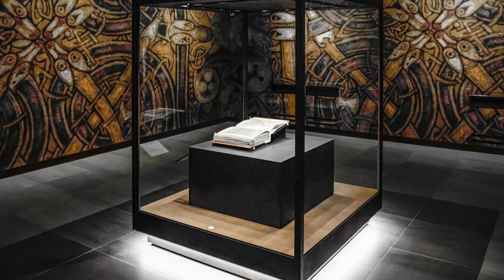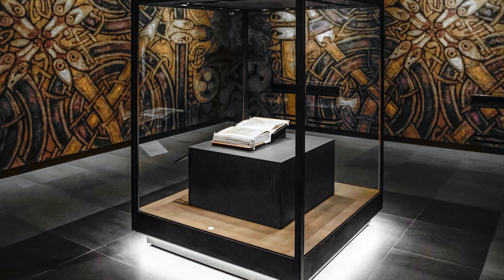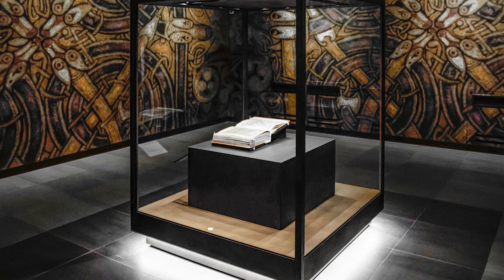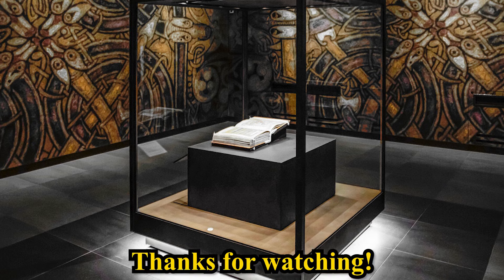Well there you have it — the Book of Kells, the book that survived being stolen, Viking raids, and a bloody revolution. It's incredible that we're still able to look at its grand illuminations 1200 years later. I'm still amazed it took around 75 years to make the book. The Book of Kells also got me interested in the Book of Darrow, which is 100 years older. Maybe we'll do a video on that as well in the near future. Thanks for watching and I'll see you guys in the next video.